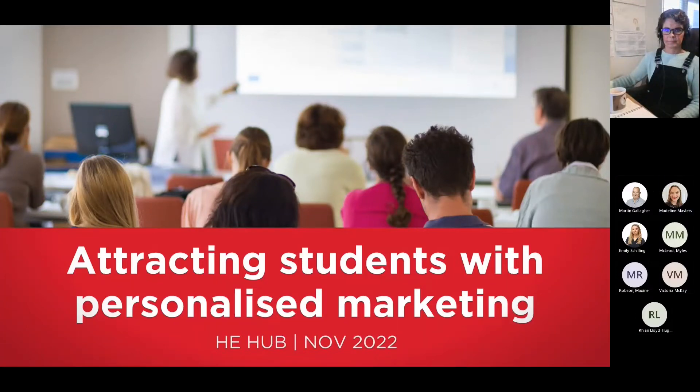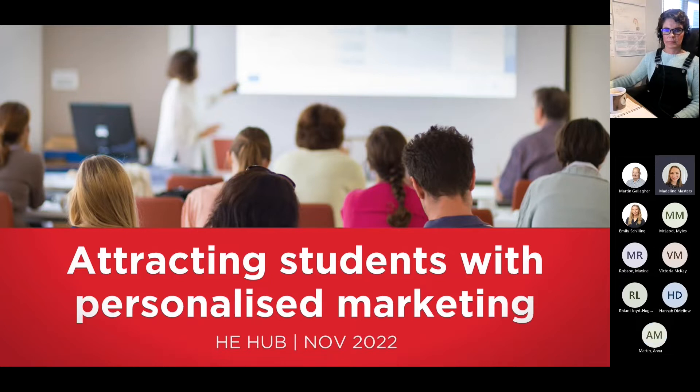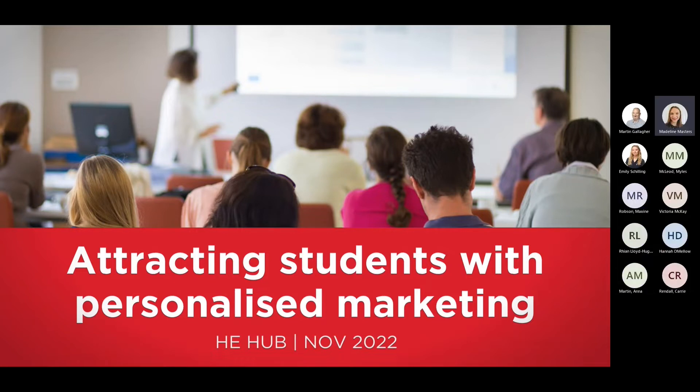Morning everyone. I think we've got a few people still jumping on as it's nine o'clock. I can hear more people jumping in, but I will just kick off because we've got a really good demo to go through today. Thanks for all for joining. Today's Higher Education Hub will be exploring the importance of personalised marketing and how that can be used to attract students to your university, and the technology that sits behind it that can help you do this.